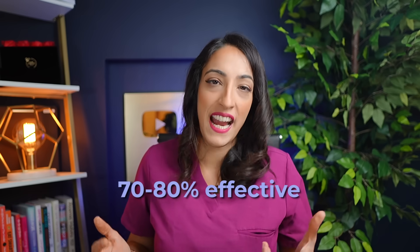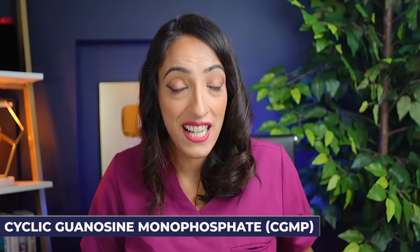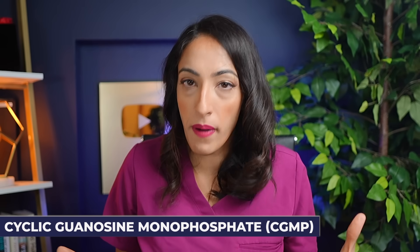Even then, it's only about 70% to 80% effective, meaning that 20% to 30% of guys who use it, it's not going to work. These medications work by inhibiting the breakdown of an enzyme called cyclic guanosine monophosphate, or cGMP — a key molecule involved in the process of erection. But it's not actually reversing the problem. So first and foremost, you've got to figure out what is causing the erectile dysfunction and how to fix it.